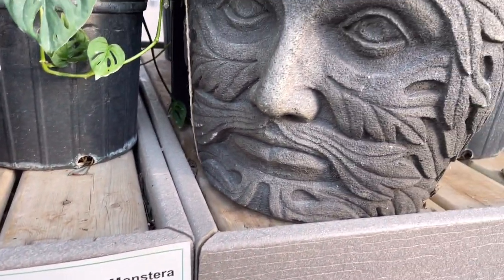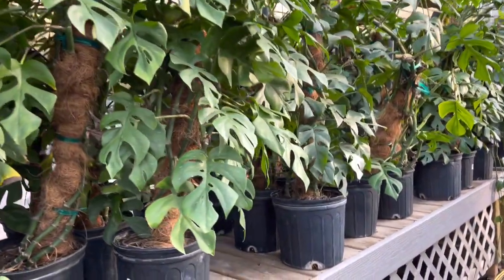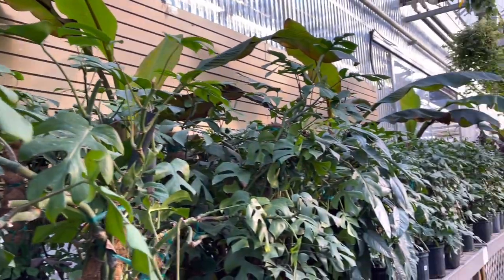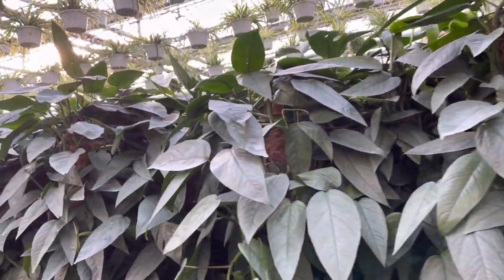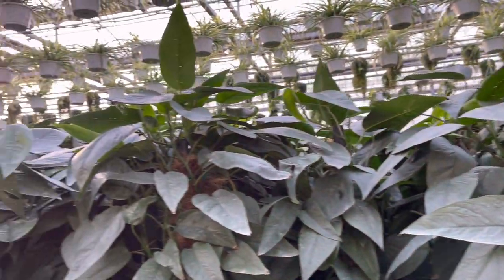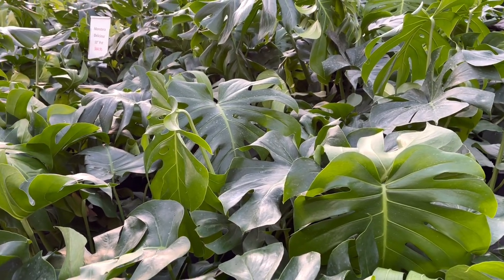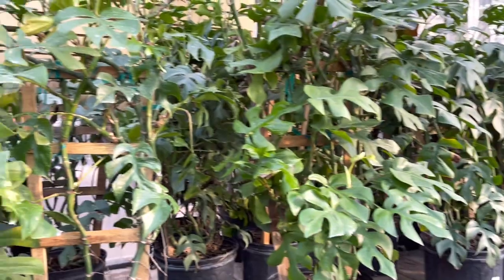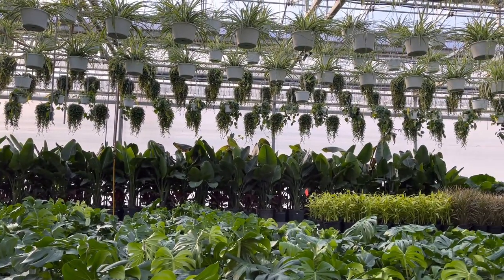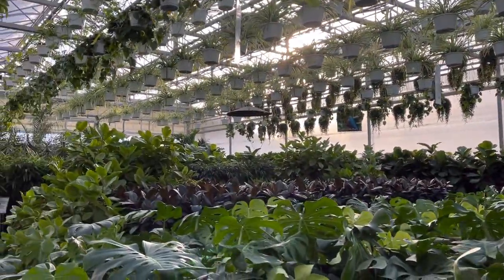Nice, I like this. This is Monstera Minima — very nice. It's the blue pothos — beautiful. So gorgeous! I have this one at home, but mine is still a baby. Birds of Paradise are on that side.